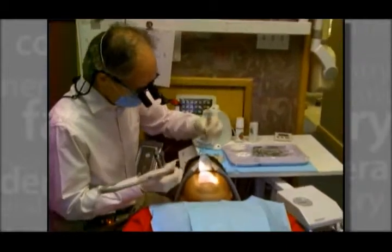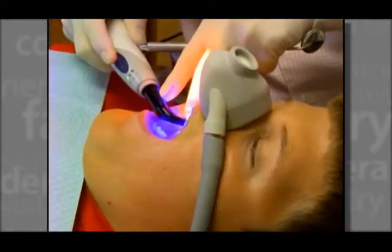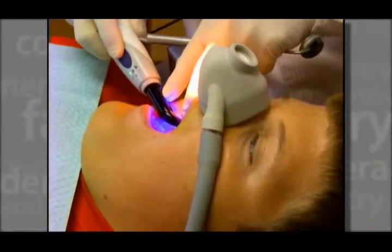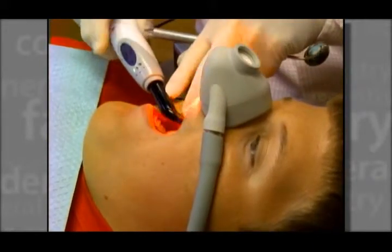Direct tooth bonding is less costly than porcelain veneers and crowns and can be long-lasting with proper maintenance. It has a realistic tooth color and is both comfortable and safe to wear. After the procedure, teeth are polished and glazed to give a smooth, attractive appearance for a beautiful smile makeover.